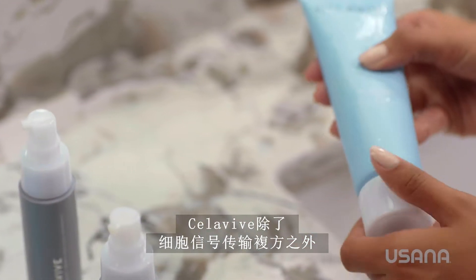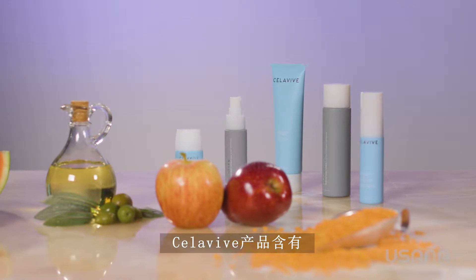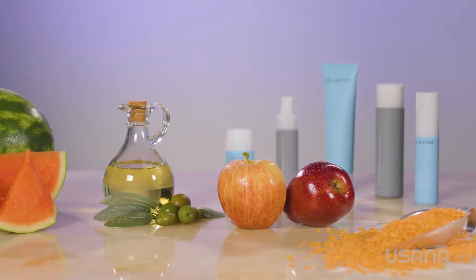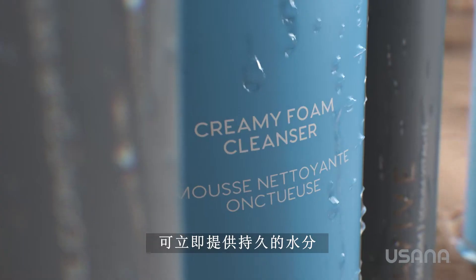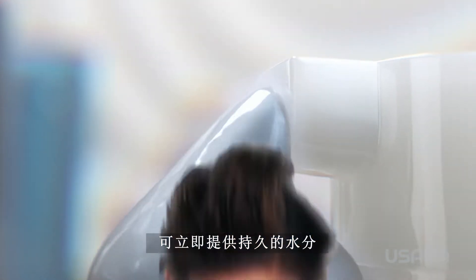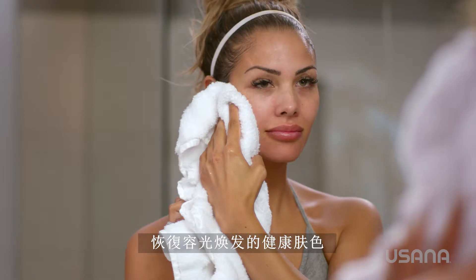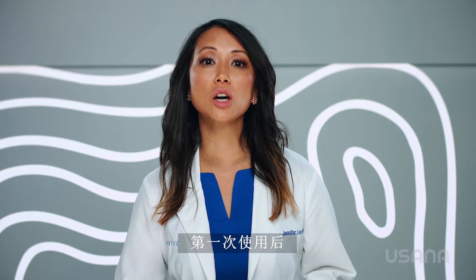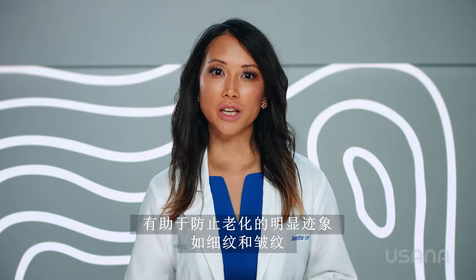In addition to the cell signaling complex, Cellevive also has many other advanced ingredients and carefully designed formulations. Cellevive products contain the olive oil botanical blend, which combines lentil, apple, and watermelon fruit extracts with USANA's own patented antioxidant powerhouse, olive oil. The olive oil botanical blend delivers immediate and long-lasting hydration, cools and helps hydrate the skin to restore a glowing, healthy complexion, and supports moisturization at the most fundamental level. The proven results include long-lasting skin hydration after the first application and help defend against the visible signs of aging, like fine lines and wrinkles.